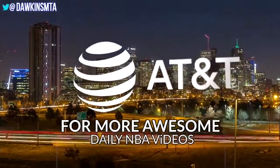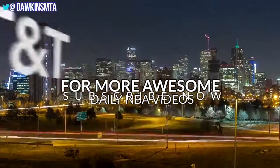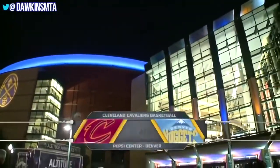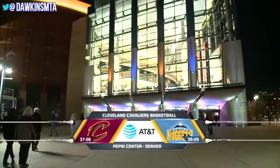It's the longest road excursion of the season, presented by AT&T, as we'll have them all here on Fox Sports Ohio. It starts tonight in the mile-high air of Denver, Colorado, and specifically Pepsi Center, as the Cavaliers come calling.